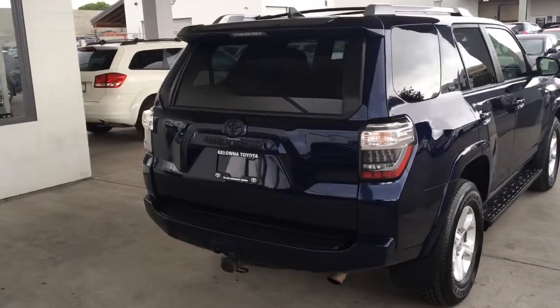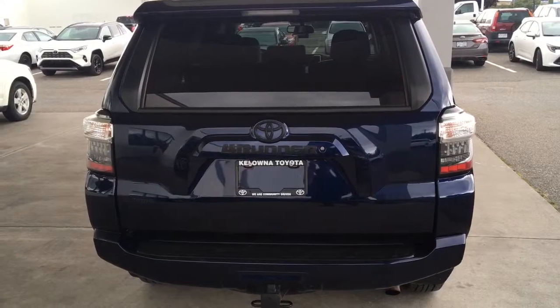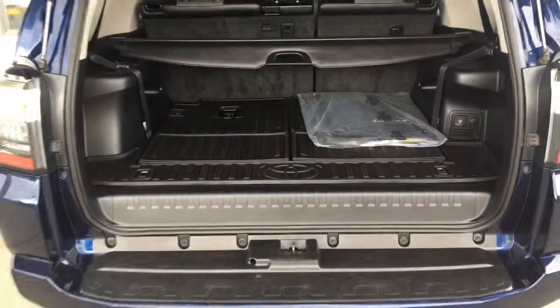Around back you'll find a color matched rear spoiler, LED taillights, blacked out emblems, and a tow package. Opening the hatch reveals a large cargo bay with protective rubber matting and a retractable security cover.